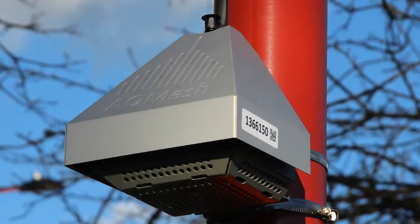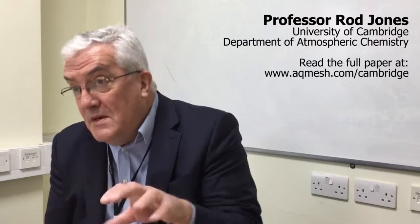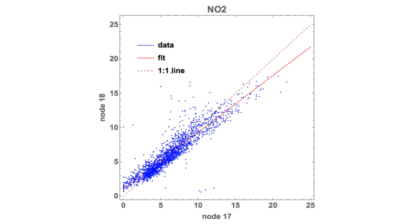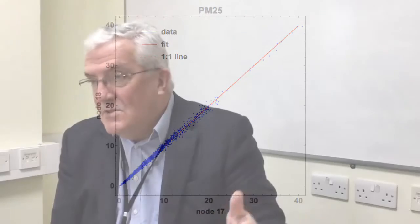What we've done is to just take your AQ Mesh sensors straight out of the box and deploy them at 20 sites across Cambridge. The first thing we've done is to look at the performance between pods. And what we've seen is, in fact, that there's very good correspondence between the different pods in producing the same value for NO, NO2, PM and so forth across all the pods.